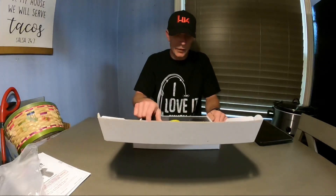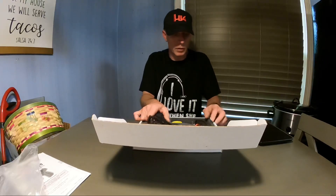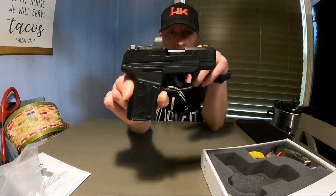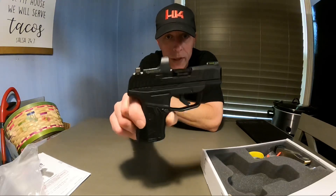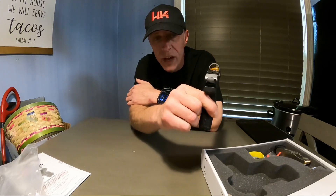I've never seen anything like this for this price — that's just me, maybe y'all have. But this is what you get for basically $450 out the door: a Ruger Max 9 with a Ruger Ready Dot. Yes, you get a red dot on the pistol that co-witnesses with the sights perfectly.